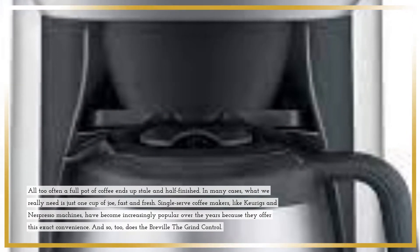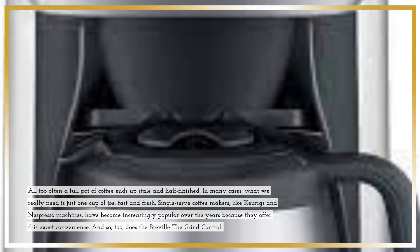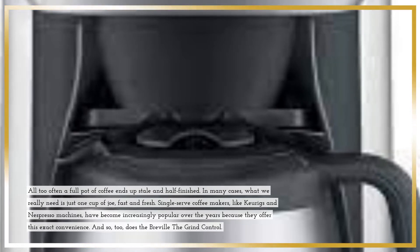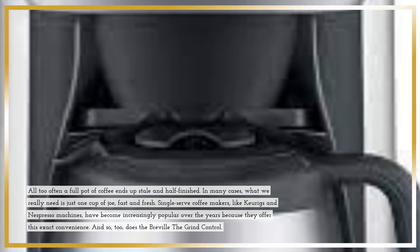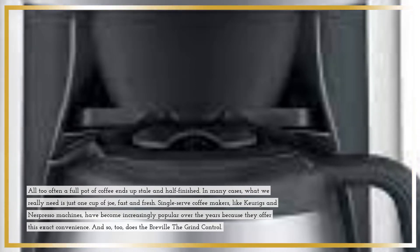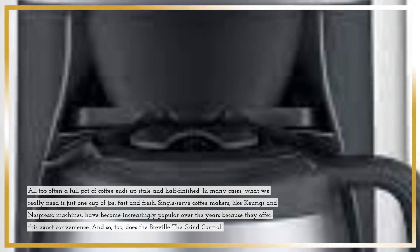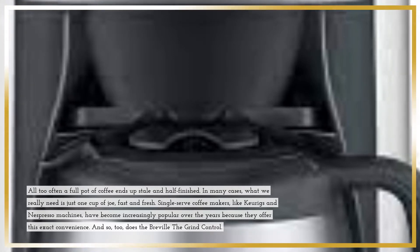All too often a full pot of coffee ends up stale and half finished. In many cases, what we really need is just one cup of joe, fast and fresh. Single serve coffee makers, like Keurigs and Nespresso machines, have become increasingly popular over the years because they offer this exact convenience. And so too does the Breville the Grind Control.